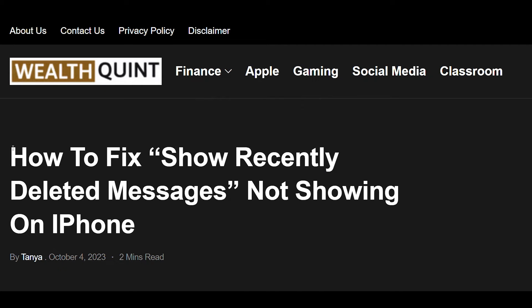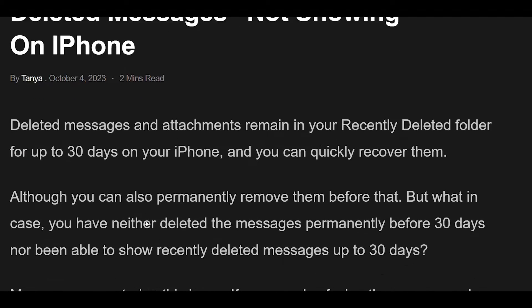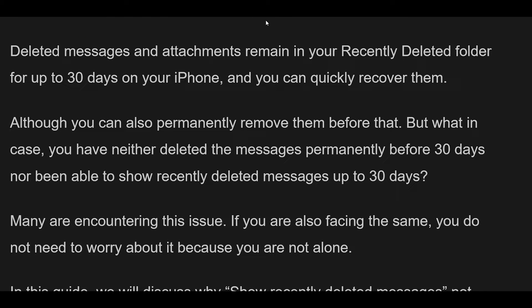How to Fix Show Recently Deleted Messages Not Showing on iPhone. Deleted messages and attachments remain in your recently deleted folder for up to 30 days on your iPhone, and you can quickly recover them, although you can also permanently remove them before that. Many are encountering this issue. In this guide, we will discuss why show recently deleted messages is not showing on iPhones and how to fix it.